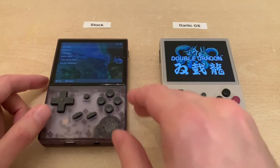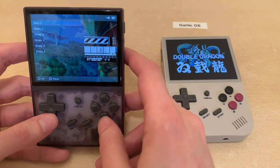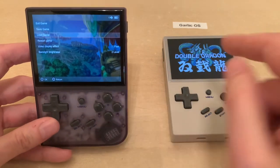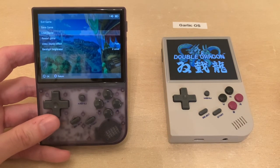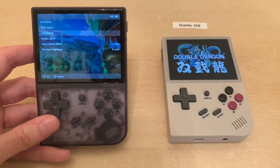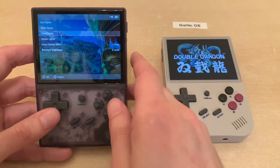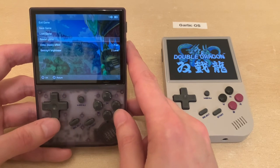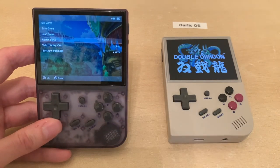Go to menu and you can see the options: exit game, save game with six slots, and load game. One other thing about Garlic OS is that it doesn't remember the volume setting, so if you load a game it'll be pretty loud every single time, which is kind of annoying. Just get ready to turn the volume down each time—I imagine that'll also get fixed in a firmware update.